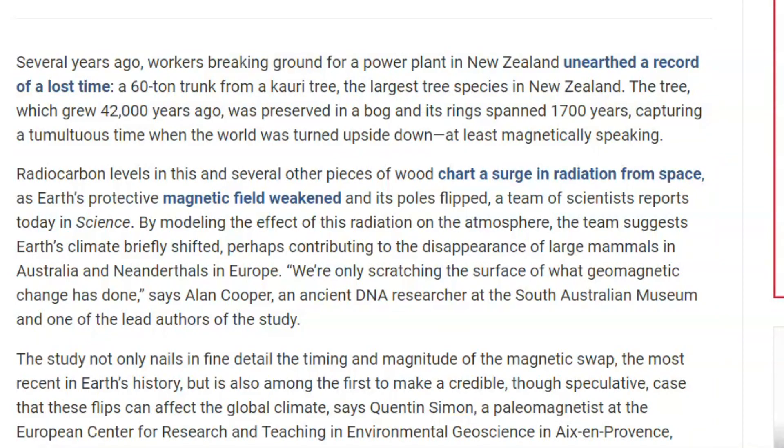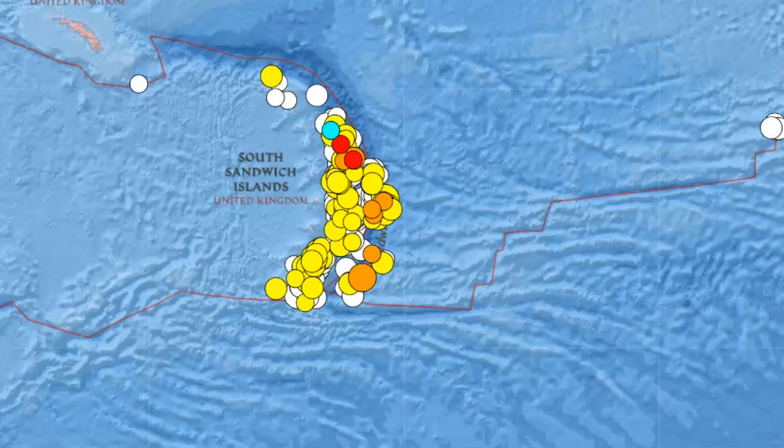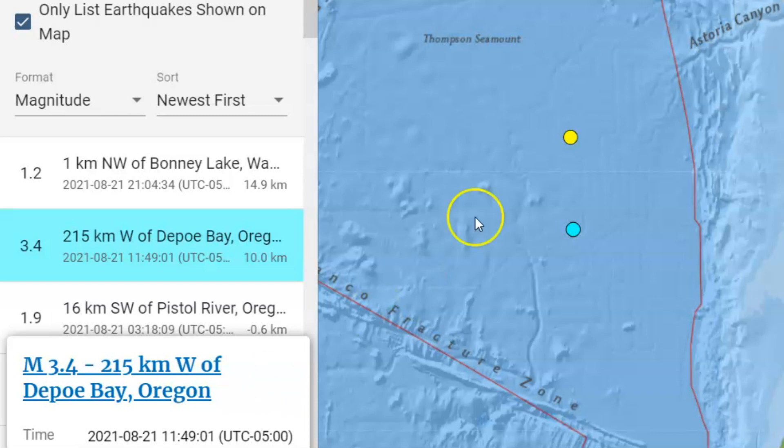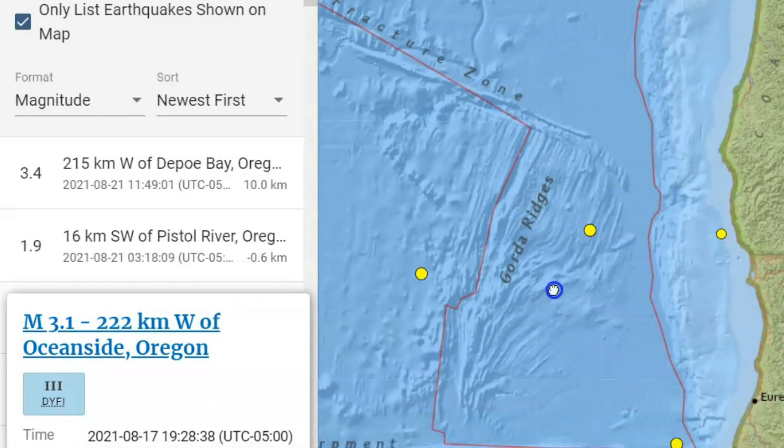They believe these brief periods might have had an influence on large mammals in Australia and the Netherlands in Europe. We're only now scratching the surface of what geomagnetic changes have done. Though speculative, they believe that these flips can affect the global climate. That is why I think we're seeing an increase in these intraplate earthquakes — earthquakes where there shouldn't be earthquakes — and that was all prophesied: earthquakes in diverse places, such as the 3.4 that occurred yesterday along the Wanda Fuqua plate, and before that a 3.1. These were intraplate earthquakes, not along plate boundaries — earthquakes where they should not be.